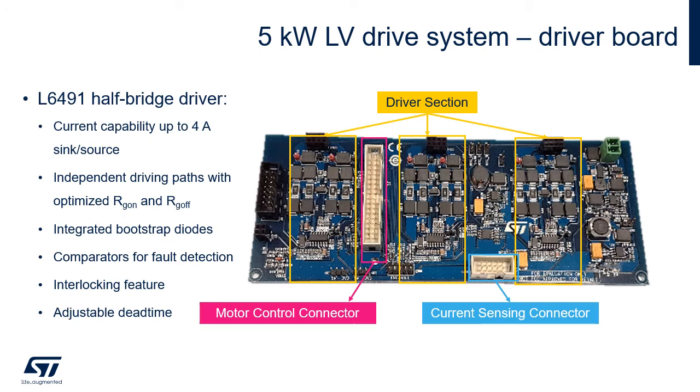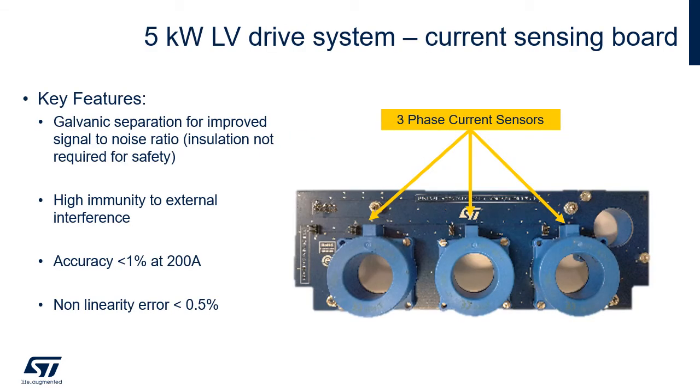Moving on to the driver board: it can provide up to 4 amps sink/source driving current. The power supply section provides all necessary voltages for the circuitry. Independent driving paths enable proper driving for MOSFETs used in parallel, with optimized turn-on and turn-off resistors. Additional protections are available together with adjustable dead time. Highlighted connectors provide easy interface between the power stage, sensing circuitry, and control stage.